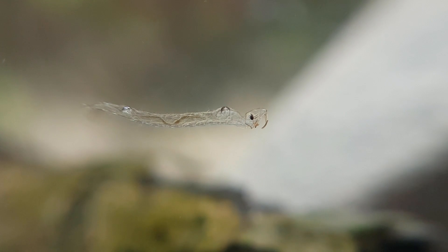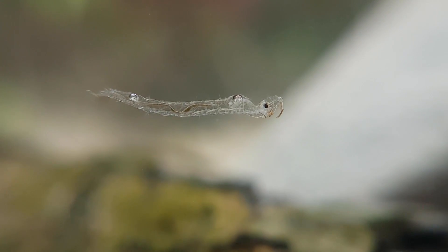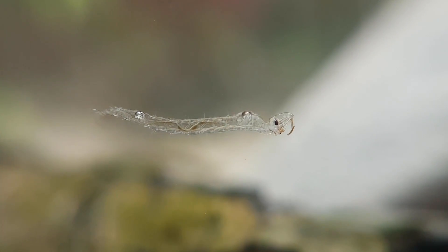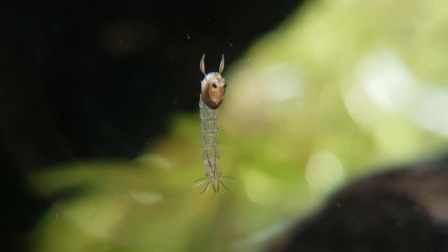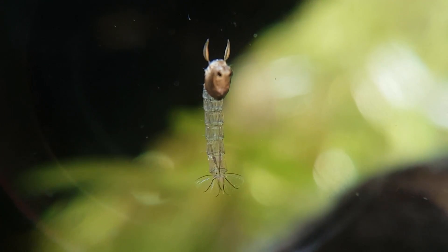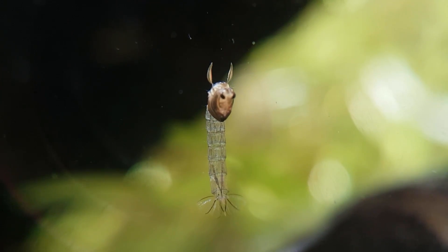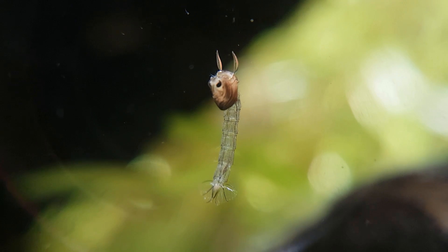Do you remember the phantom midge larvae from last episode? There are still a few of them in this aquarium, but most of them have actually turned into phantom midge pupae. They look really interesting. Phantom midge larvae are actually hunters — they mostly feed on small crustaceans like Daphnia and Cyclops.